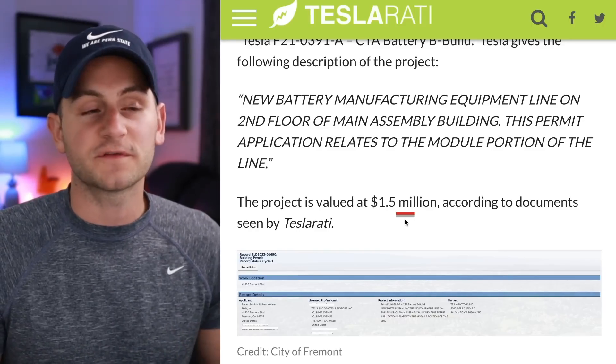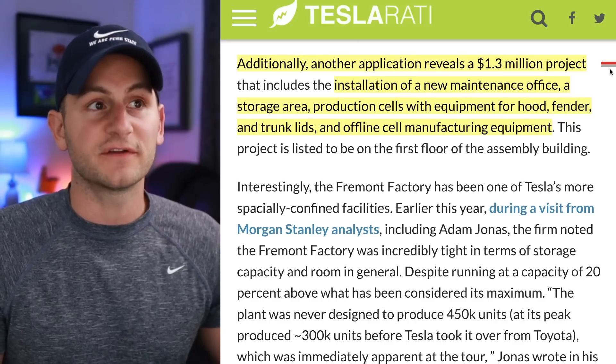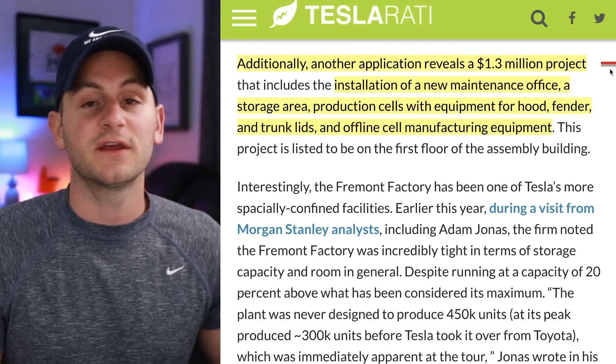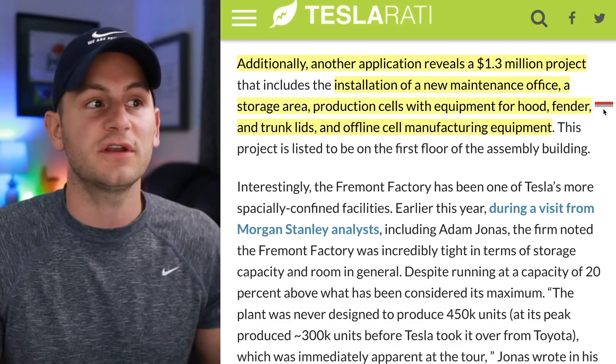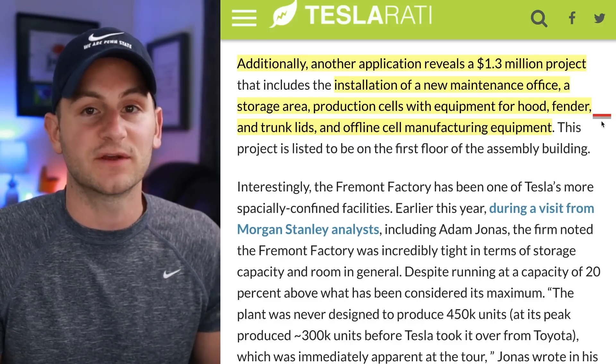This project, not massive of course, but valued around $1.5 million dollars. Additionally, there's another application revealing a $1.3 million dollar project, which would include installation of a new maintenance office, a storage area, production cells with equipment for the hood, fender, and trunk lids.